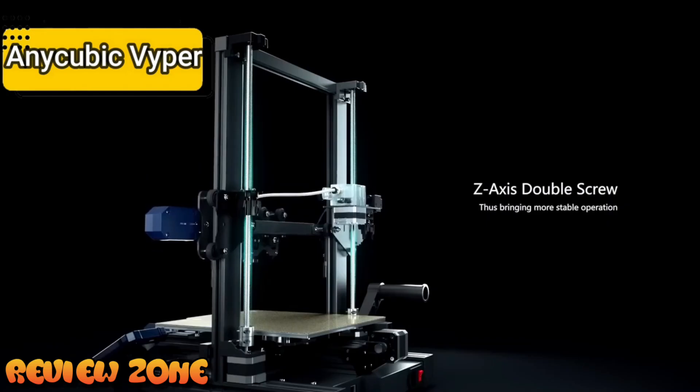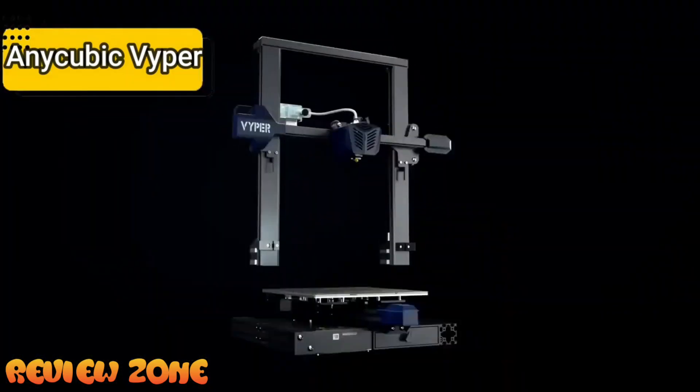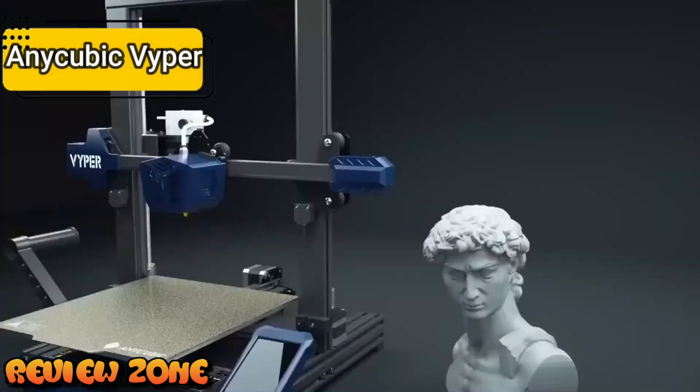The interface is basic and quite simple, but it's easy to use and hasn't stopped the awesome hardware from shining. When you consider the Viper's generous volume and auto-leveling feature, it's easy to justify its price. For the listed price, you can't beat this one.